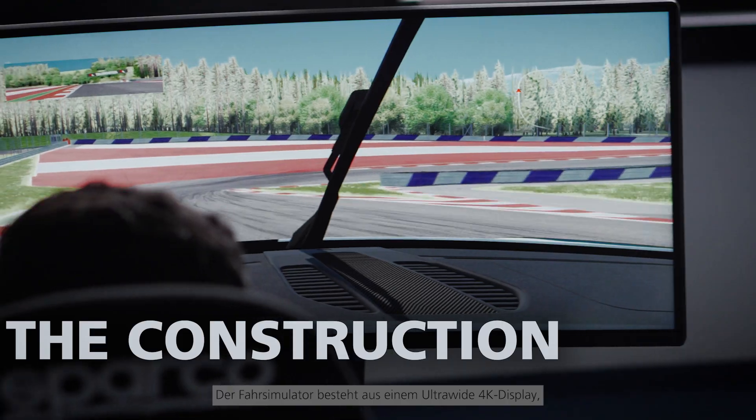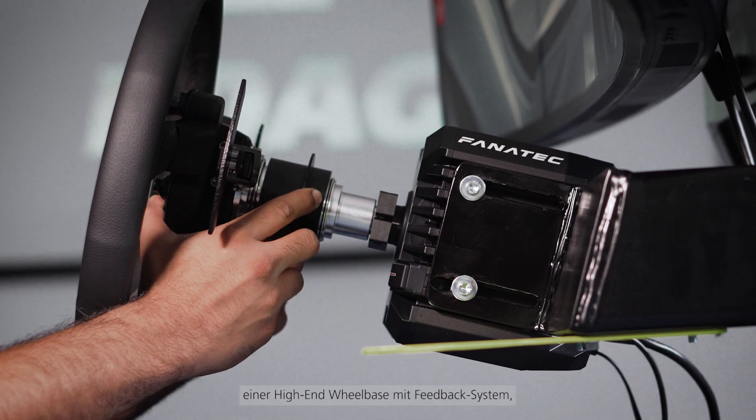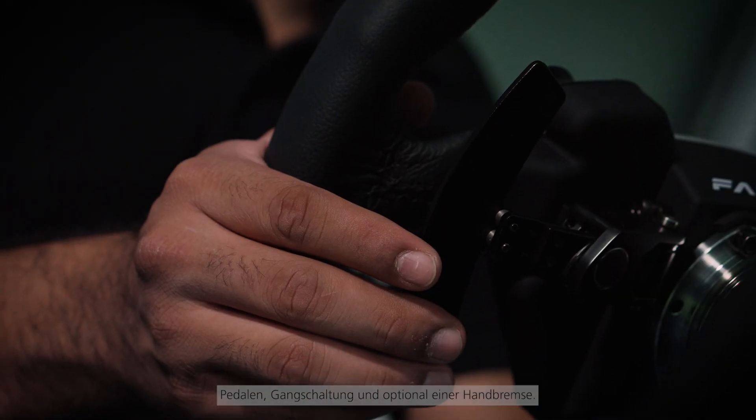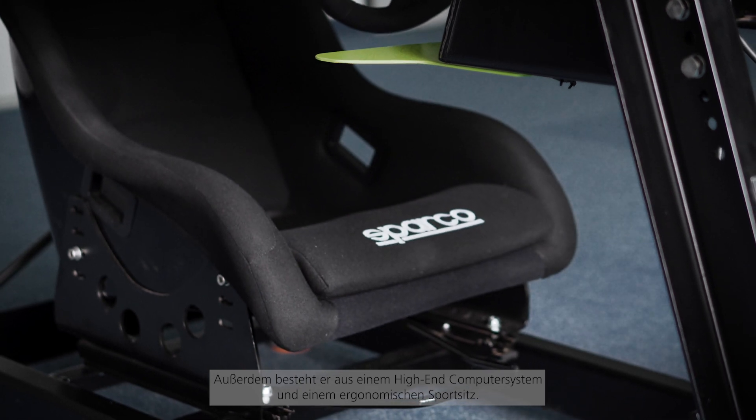A driving simulator consists of an ultra-wide 4K display, high-end wheelbase with feedback system, pedals, steering wheel, gear shifters and optional hand brakes. It also consists of a high-end computational system and ergonomic racing seats.